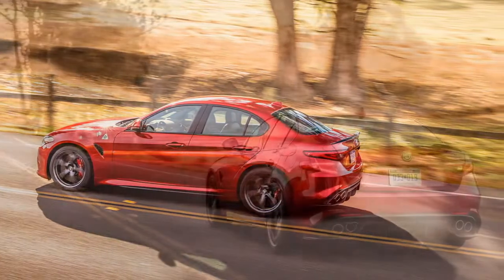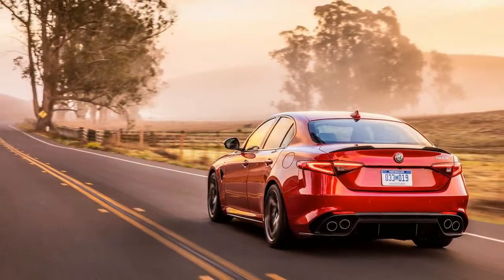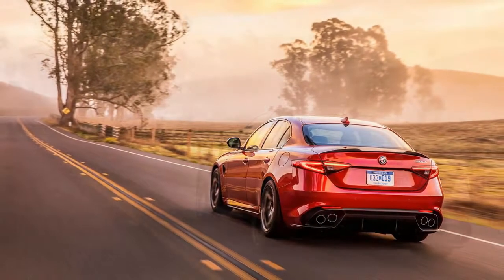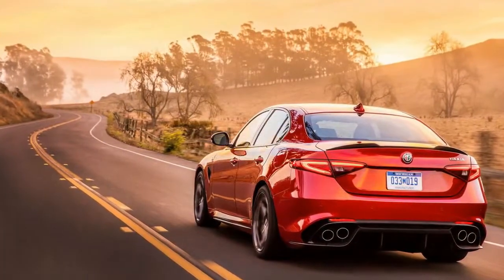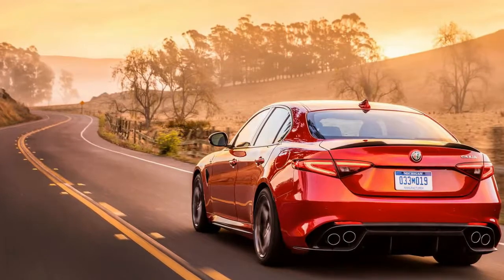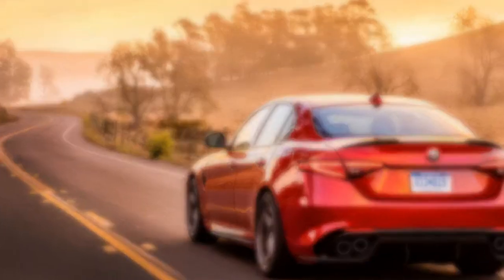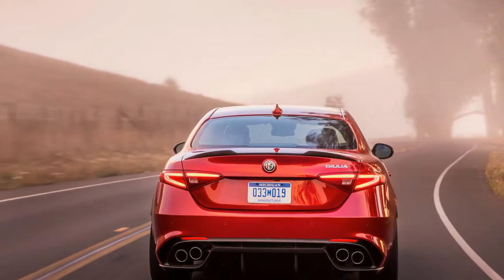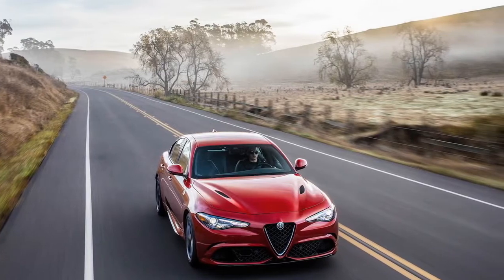We are declaring the Giulia Quadrifoglio the new benchmark among sports sedans. Yes, you read that correctly. It drives outstandingly well, and at $73,595 to start, it is priced in the thick of the segment. Our nearly loaded test car's $79,195 as-tested price even counts as tame compared with the prices one can pay for an M3 or a C63.